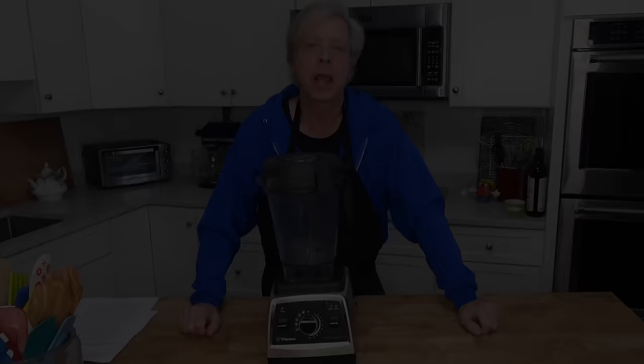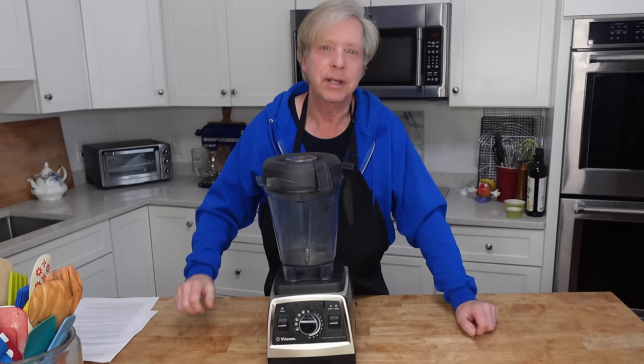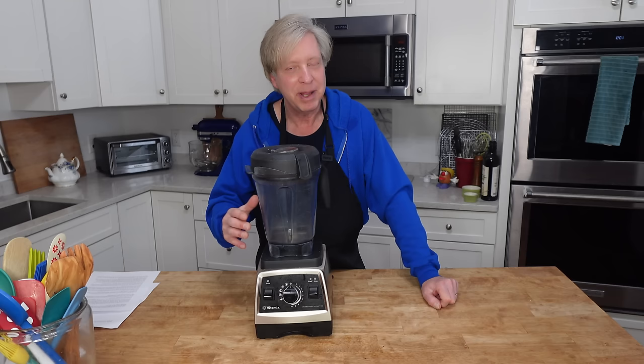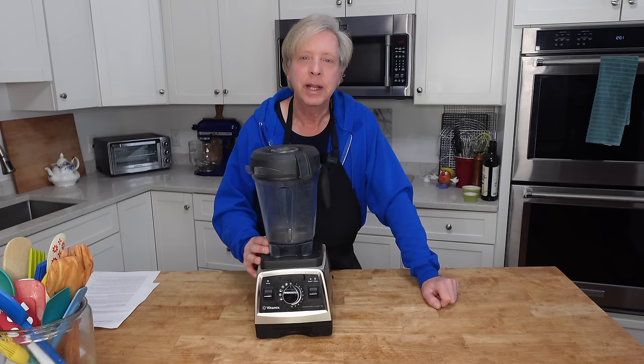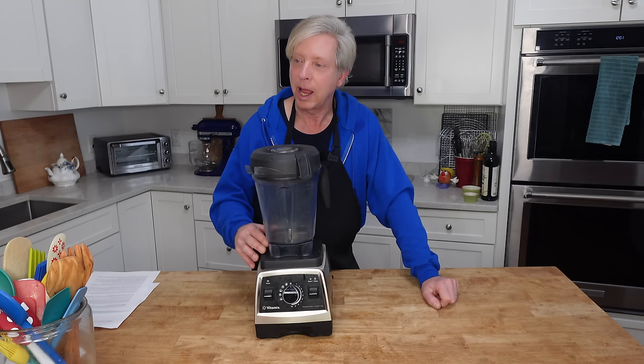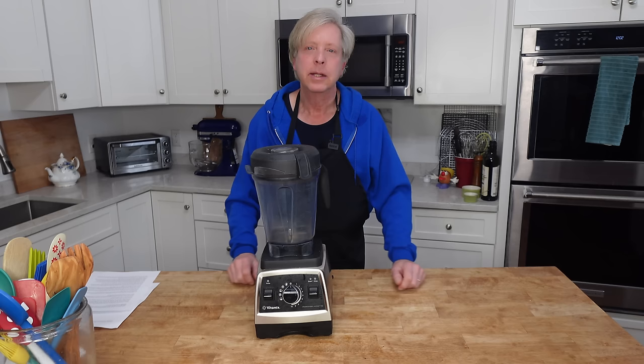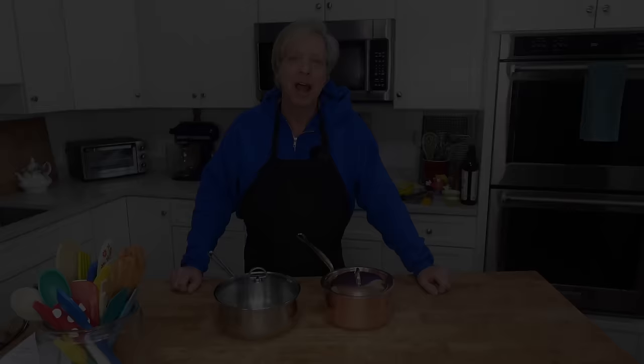I love a high-powered blender such as this Vitamix. I use this primarily to purée soups, which you've seen me do many times, but I've also used it to make my own confectioner's sugar out of regular granulated sugar. I've used it for smoothies and for many other things. I would say that a high-powered blender is a kitchen essential.